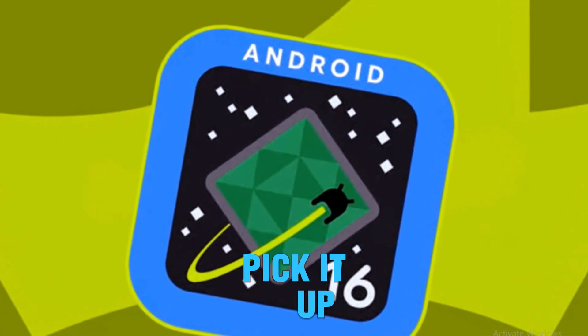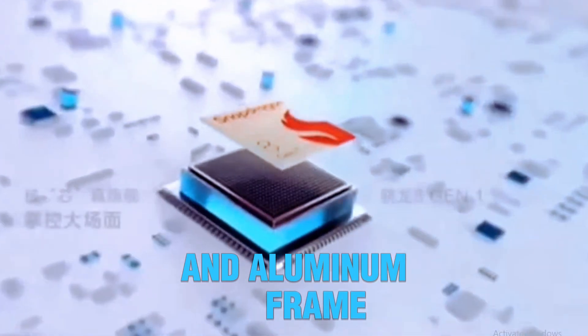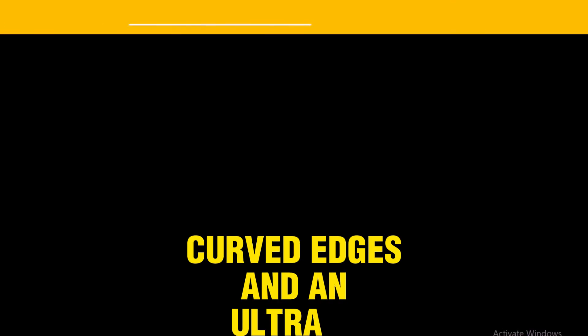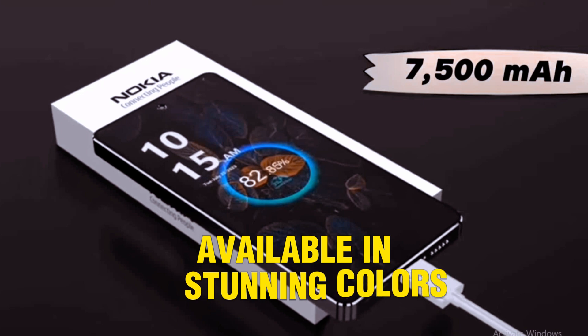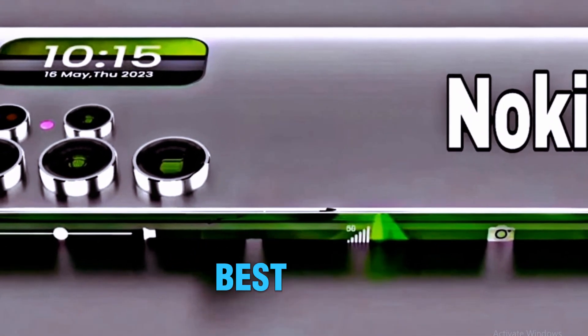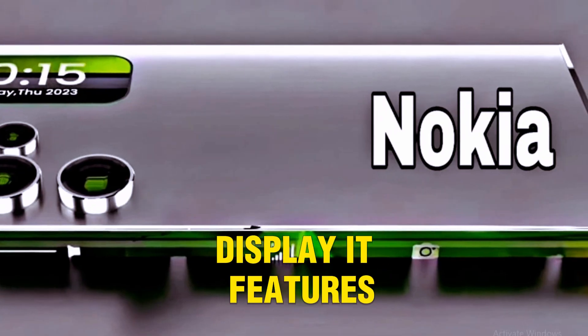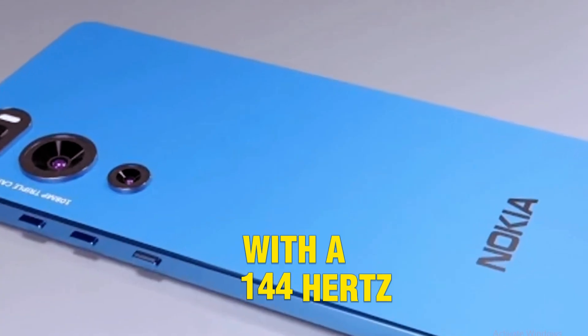Design and build: the moment you pick it up, it screams premium. A sleek glass and aluminum frame, curved edges, and an ultra-slim bezel design. This phone feels like technology meets art. Available in stunning colors with a matte finish, it easily rivals Samsung and Apple's best designs.